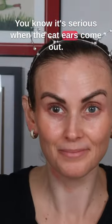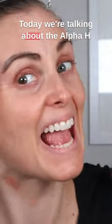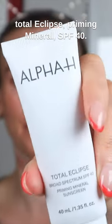You know it's serious when the cat ears come out. Today we're talking about the Alpha-H Total Eclipse Priming Mineral SPF 40.